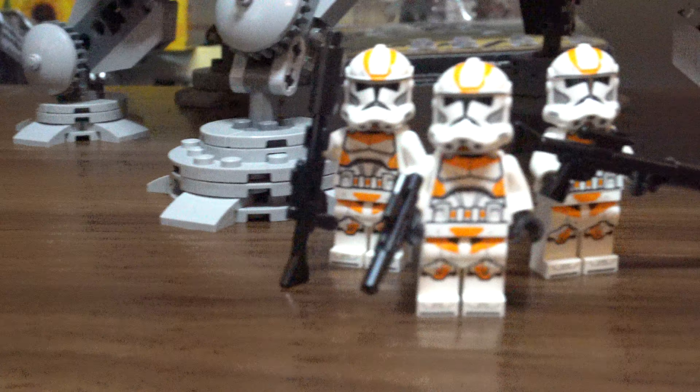The 3 212th Troopers you get also look really nice. They have some really nice printing on them, and it's nice that we get this many in this set — I'm happy they didn't just give us one or two of them. The Clone Gunner is a nice upgrade from the 2017 one; he's got some really nice prints, a pauldron printed on, and he really completes the crew of this set. These clones are also the first of the new design to get a real worn look — both the 212th Troopers and the Gunner have scuffs all over their armor, and it came out great. I hope they do this to more clones in the future.